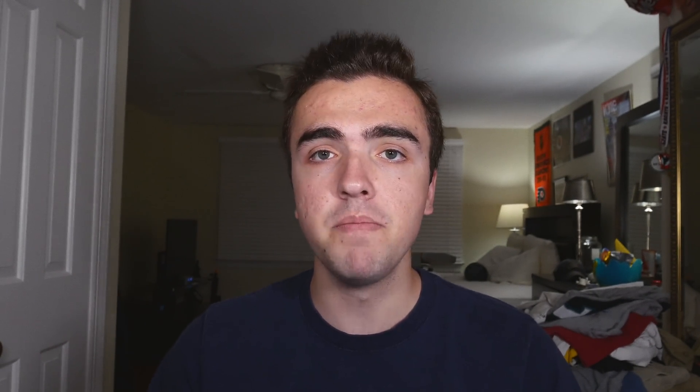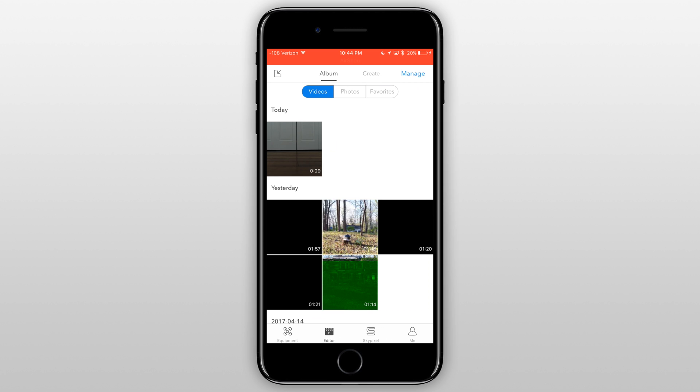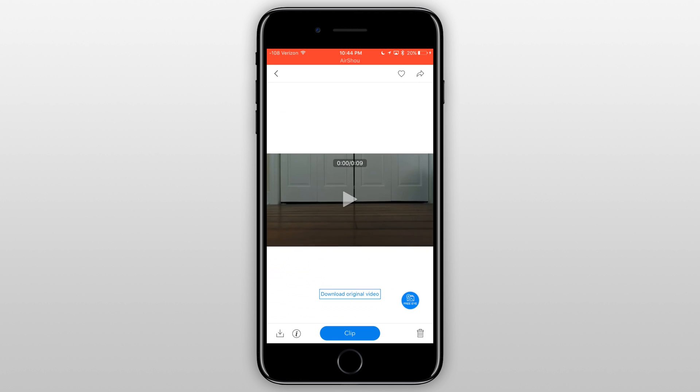First, we need to power on the drone and then power on the remote controller. From there, open up the DJI GO application and then click on the Editor tab. From here, you'll be able to see some of the different videos that you've taken as well as the pictures, but we will be focusing on videos. Click on the videos that you want to save, then click on Download Original. Now, if you don't have your drone connected, you won't be able to download the original and it'll prompt you to turn on your device as well as your remote controller. Once the video has fully downloaded, at the bottom left corner you'll notice that a Download button appears. Once you click that Download button, it should be saved to your camera roll and you're ready to edit.